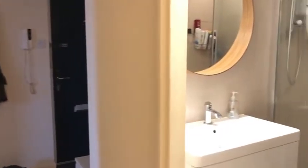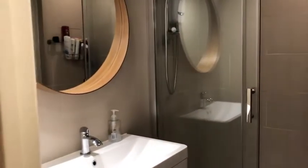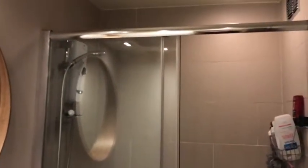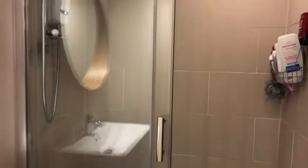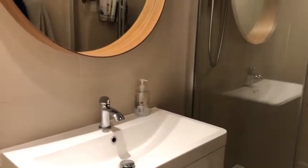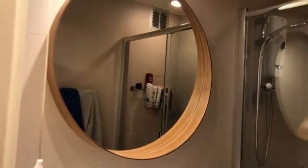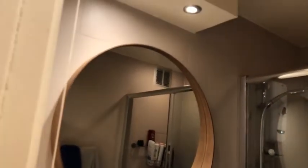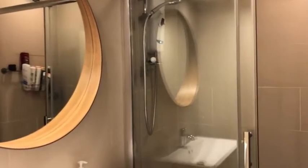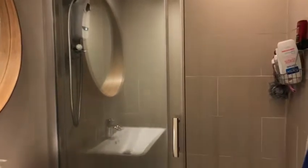And then if I take you into the bathroom, you've got this really beautiful renovated bathroom. It reminds me of something in a hotel — it's gorgeous. So you've got this really big shower here, and then this impressive sink and this beautiful mirror.